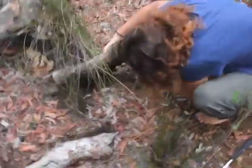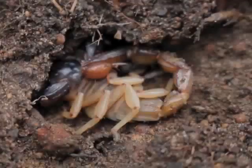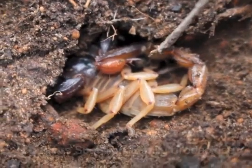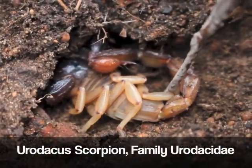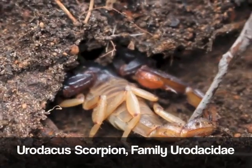Oh wow! Whoa! Can you see this? So this is a type of Eurydacus or Eurydacid, a kind of scorpion. Check out this massive stinger.